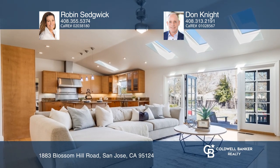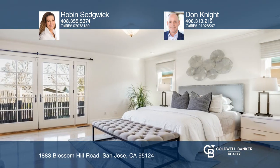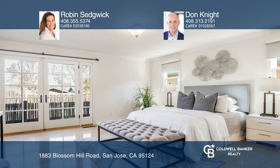This home also features a stunning limestone fireplace, skylights, bay window, and French doors.